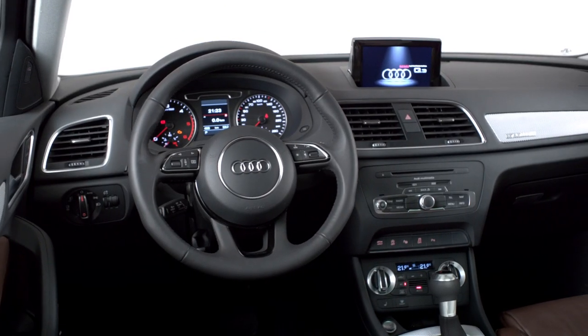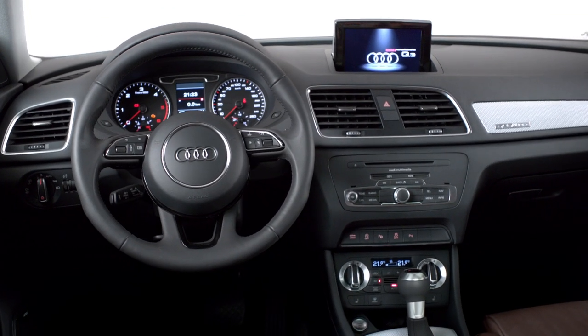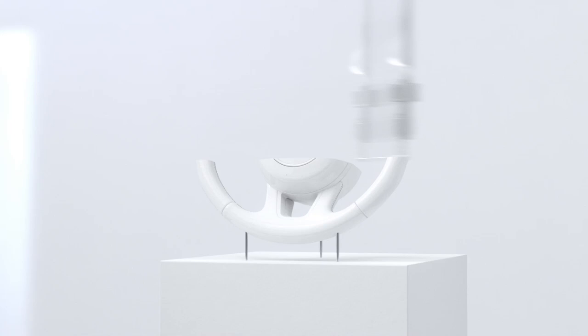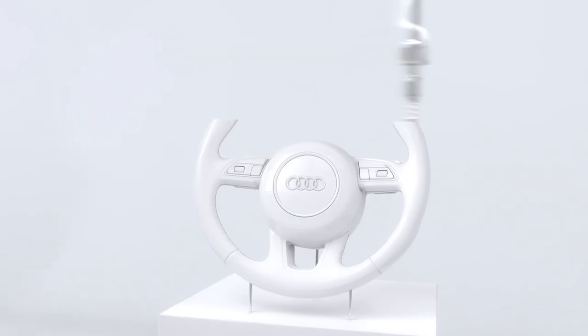The cockpit conveys sportiness and a feeling of security. A design highlight: the new Leathersport steering wheel, designed exclusively for the Q models.